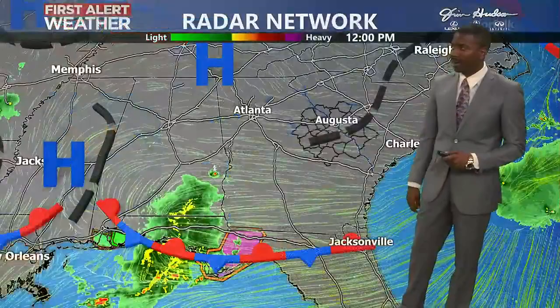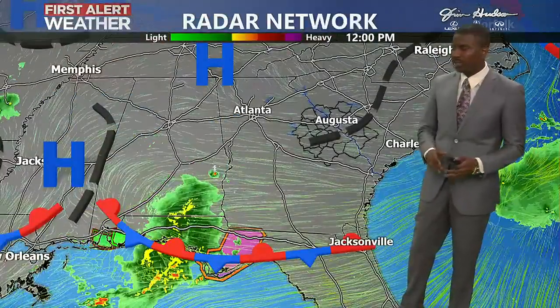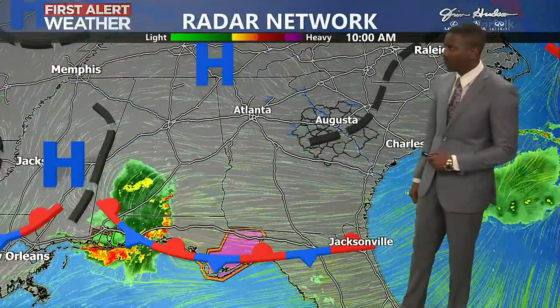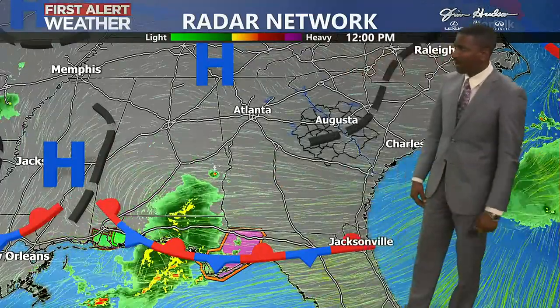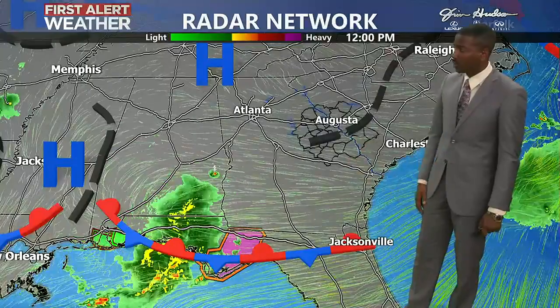We do have a west wind at about 8 miles per hour, trying to help cool us off just a bit, but it is a little bit of a warm and dry wind. As we look at the radar network, you can see some active weather still across portions of Alabama and now in the Florida Panhandle, with a severe thunderstorm warning down there.